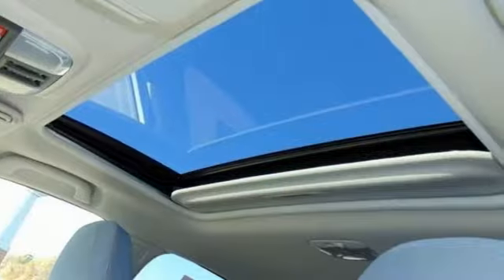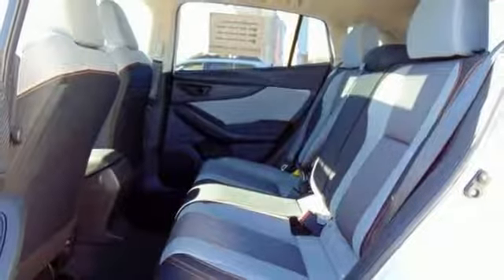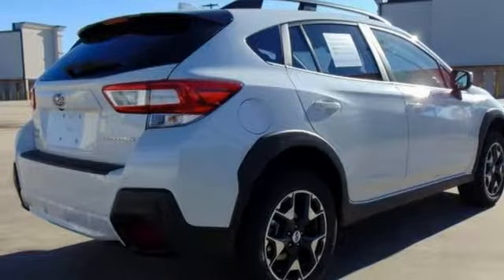This Crosstrek comes with all-wheel drive, great-looking alloy wheels, brake assist, electronic stability control, and a backup camera. It's got a power sunroof, multifunction steering wheel, front anti-roll bar, and heated mirrors, certain to fit your needs.